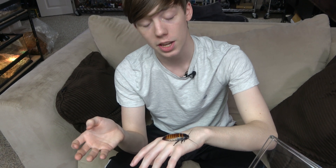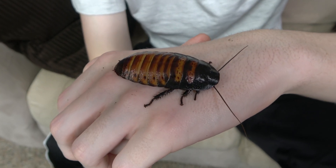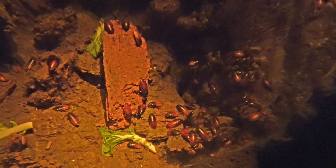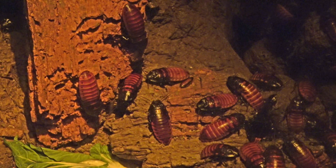Why would someone want to keep cockroaches? Well, some have cool appearances, it can be very fun to watch, some are easy to handle like these guys, they all have relatively easy care, and some can be used as feeders for certain reptiles. When I visited the Bronx Zoo in their Madagascar building, they had a very large colony of Madagascar hissing cockroaches, and I think it's pretty likely they use them as feeders for other animals around the zoo.